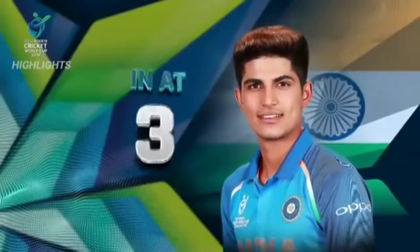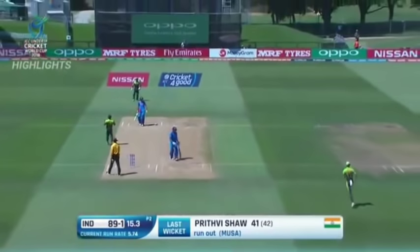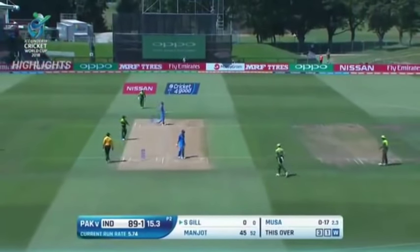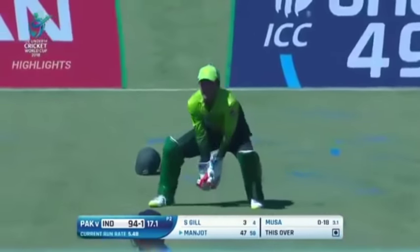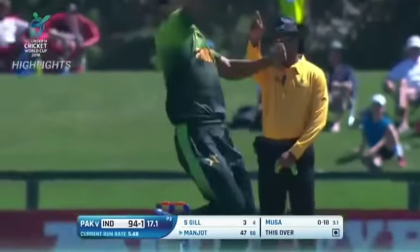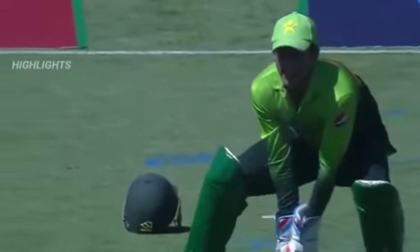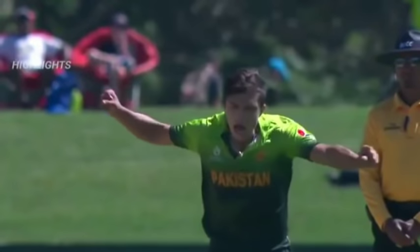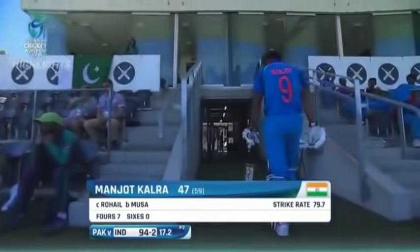India are 89 for one. Shubman Gill comes in — he's a good player and in good form. He gets a wicket straight away though, and excellent bowling from this strong young Pakistani cricketer. Manjot gets it through but then is dismissed — Manjot Kalra goes for a well-made 47. India are 94 for two.